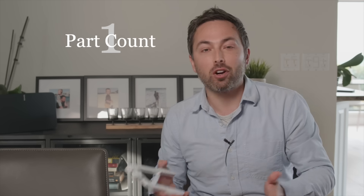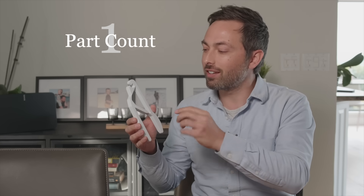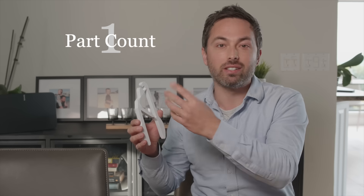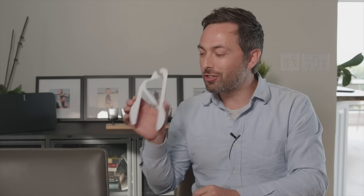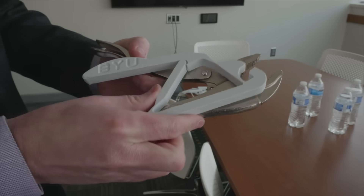What I learned in my visit with Professor Howell is that compliant mechanisms have a number of advantages over traditional mechanisms. I came up with the eight P's of compliant mechanisms. The first of those is part count. Compliant mechanisms have reduced part count because they have these bendy parts instead of things like hinges, bearings, and separate springs. This gripper is just a single piece of plastic, but achieves a similar result to the much more complicated vice grips.